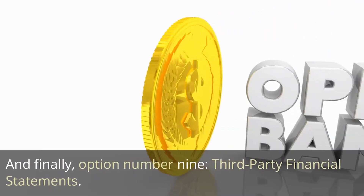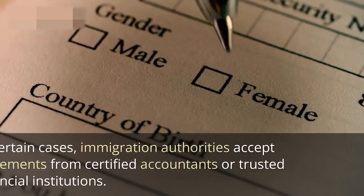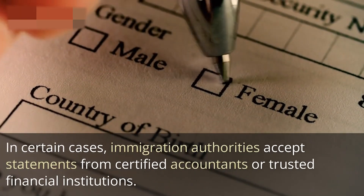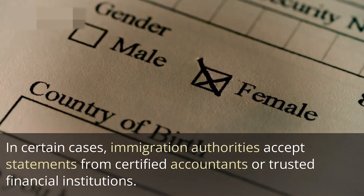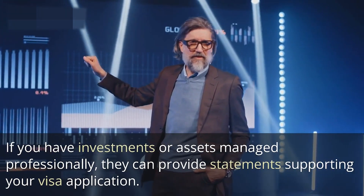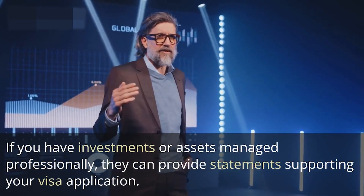And finally, option number nine: third-party financial statements. In certain cases, immigration authorities accept statements from certified accountants or trusted financial institutions. If you have investments or assets managed professionally, they can provide statements supporting your visa application.